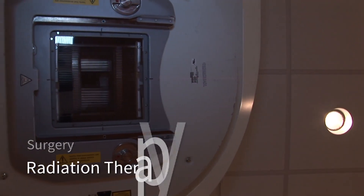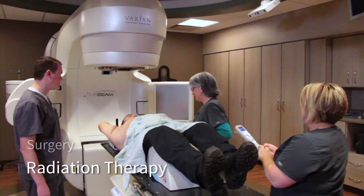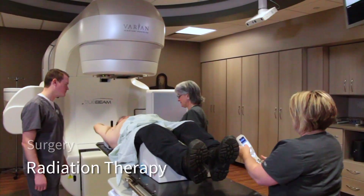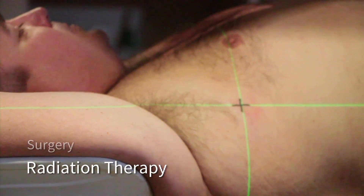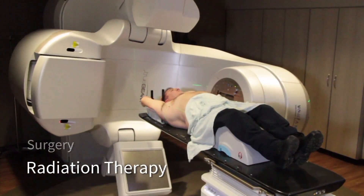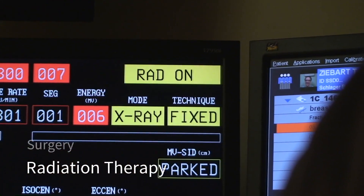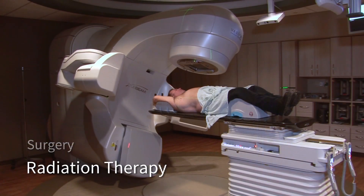Radiation therapy uses high-energy x-rays to kill cancer cells. Treatment is planned to deliver the most effective dose of radiation to the tumor, while limiting the damage to surrounding normal tissues. Radiation therapy might be used as a main treatment, sometimes along with chemotherapy, or before or after surgery.